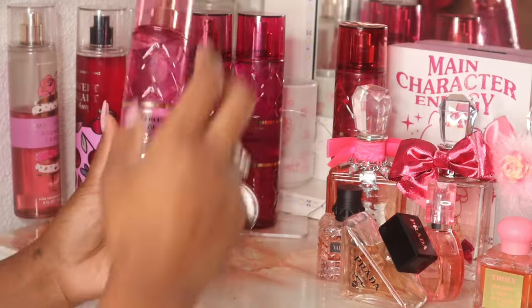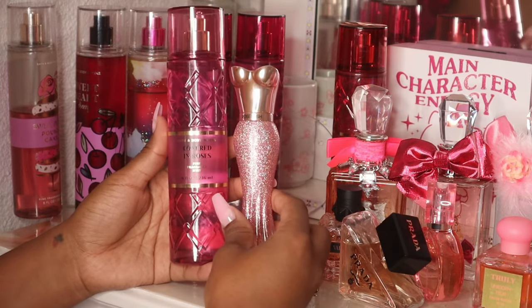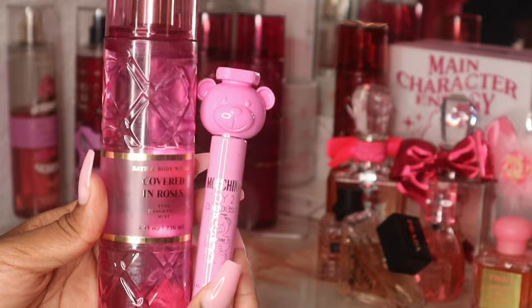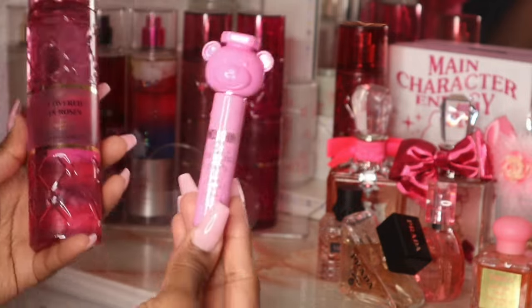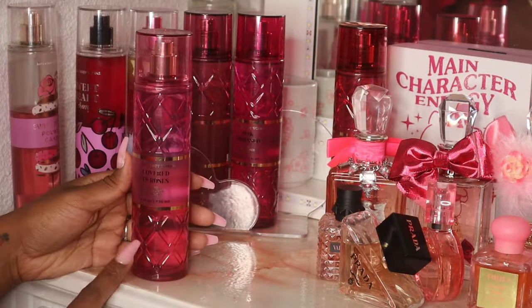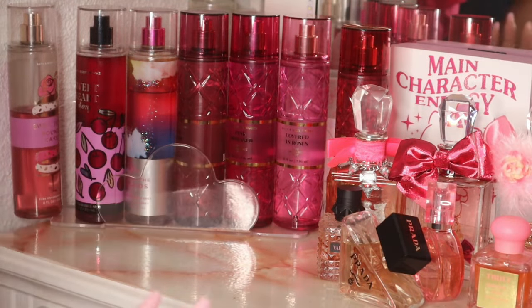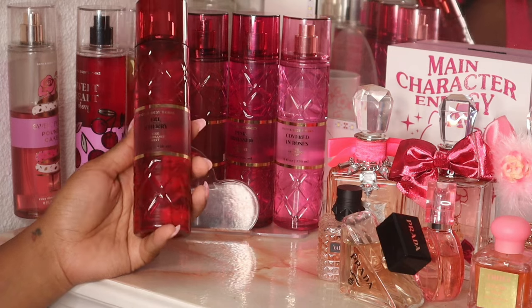Next we have Covered in Roses — I wore this today with Rose Rush from Paris Hilton and these two smell so good together. I also wore this with the Moschino Bubble Gum, and why do these two smell good together?! It was the most random fragrance combo — when I received it in the mail I already had Covered in Roses on and sprayed it, and it smelled so good. It was completely unintentional. I think this might be my favorite from the luxury line so far, but I need to wear them all more before I decide.